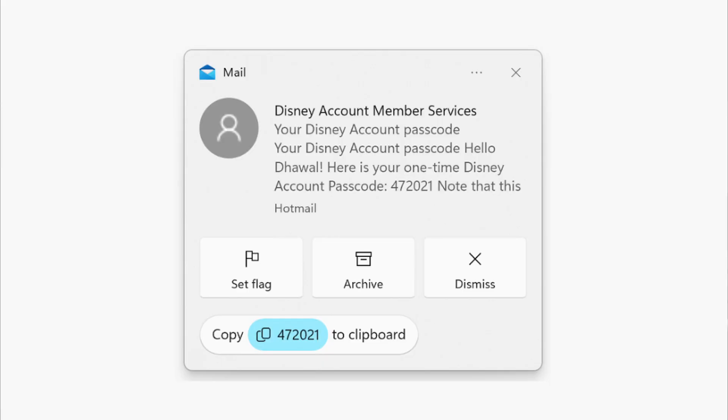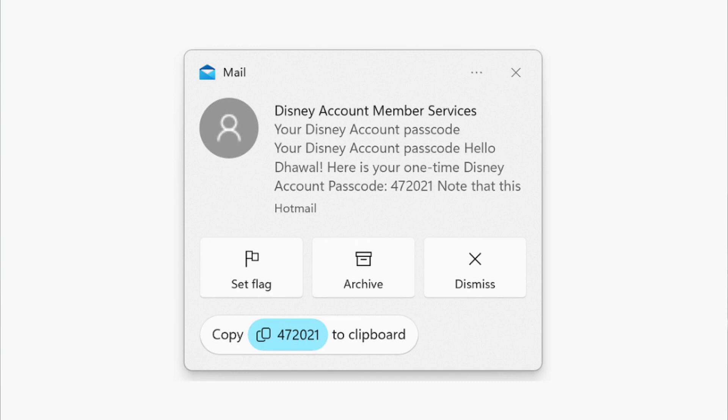One of the other important changes in this update is displaying two-factor authentication codes in notifications that you can actually copy out. So whether you receive a 2FA code in an email or as part of an SMS — maybe if you have Phone Link set up — you will see that notification in the notifications area with the option to copy it out, so that you can more quickly log in to whatever service you're trying to access.